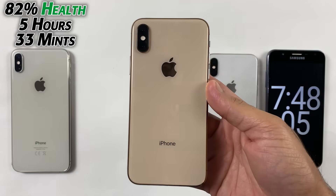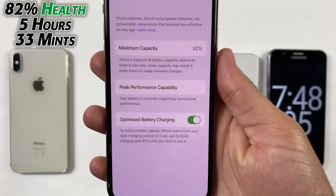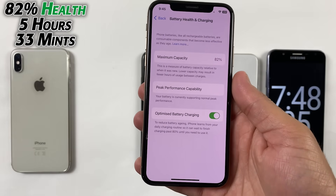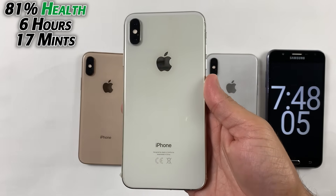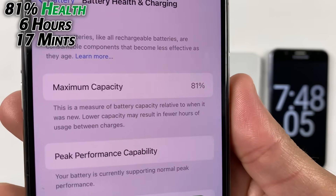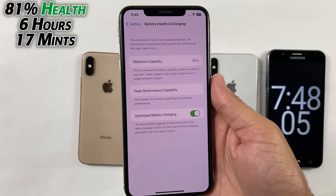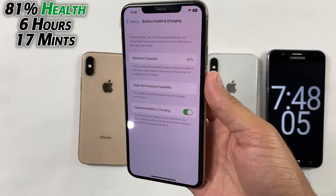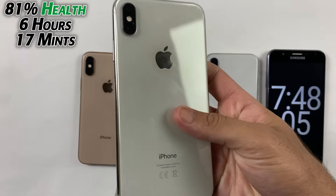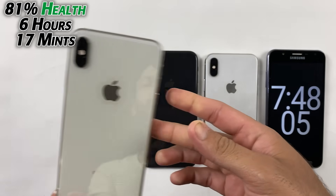The iPhone XS gave up at five hours and 33 minutes, which is also not bad as we have 82% battery health — it did so well on iOS 16.4.1. The iPhone XS Max ended up at six hours and 17 minutes with only 81% battery health, which impresses me because 81% battery health isn't that good, but still on this update it gave good battery life. You should always be on the safe side — make sure to get the XS Max with around 85% battery health in case you are buying in 2023.